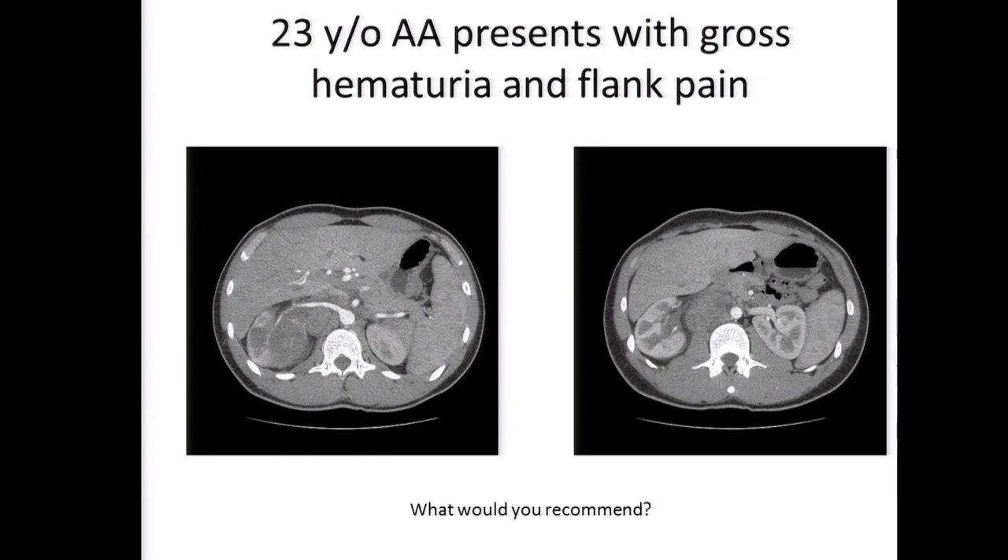Dr. Tanir, what's your presumptive diagnosis and what would you recommend? I think this patient fits the criteria for renal medullary carcinoma. These are patients who are young, African-American, and have sickle cell trait. The vast majority - 95% - present with either metastatic disease or locally advanced disease. Unfortunately, this is a disease where targeted therapies don't work. Therefore, this patient should have a biopsy to confirm the diagnosis.